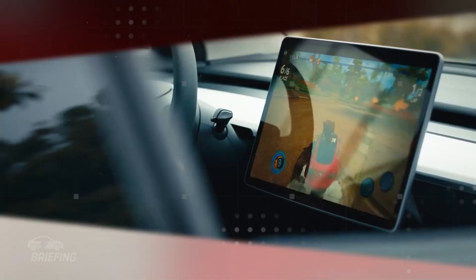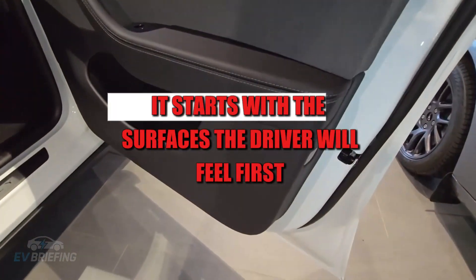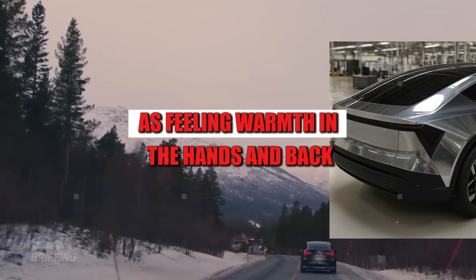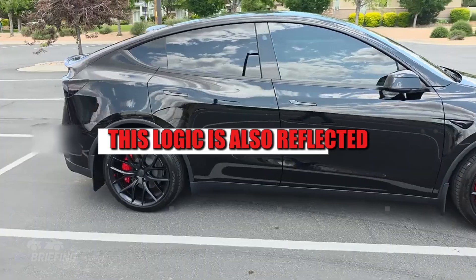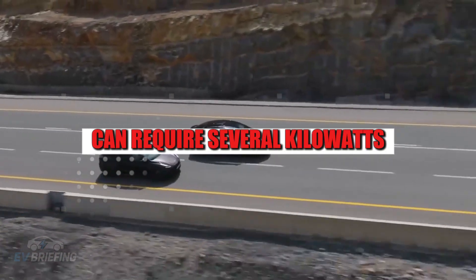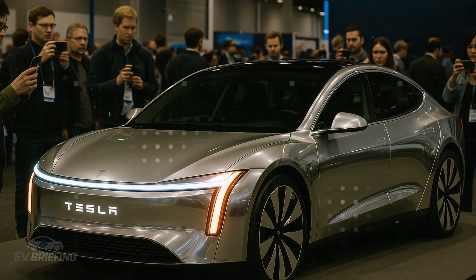Instead of simply turning on the air conditioning or heating, it takes a complete look at the interior and exterior environment to determine the best way to achieve the ideal temperature. If the cabin is freezing, the car knows there's no point in heating all the air immediately. It starts with the surfaces the driver will feel first — the seats and steering wheel. This prioritization reduces energy consumption and ensures instant comfort, as feeling warmth in hands and back is much more efficient than waiting for the air to warm up. Seat heating consumes only a few dozen watts, while a full climate control system can require several kilowatts on cold days.